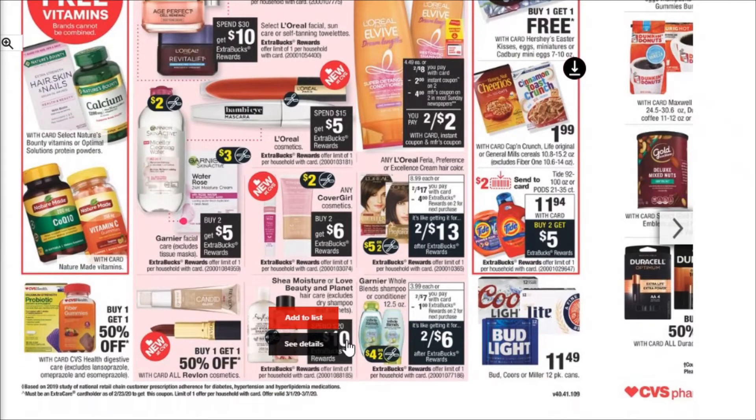We've got the Garnier Whole Blends shampoo and conditioner that are two for $7 and you get a $1 Extra Buck, which isn't great. But if you've got that $4 off of two paper coupon, that'll make it better. And then you can pair that with some kind of a CRT. Maybe you do both of these deals — both the L'Oreal and the Garnier Whole Blends — and use a three off of $12 CRT. You'll get some great savings that way.